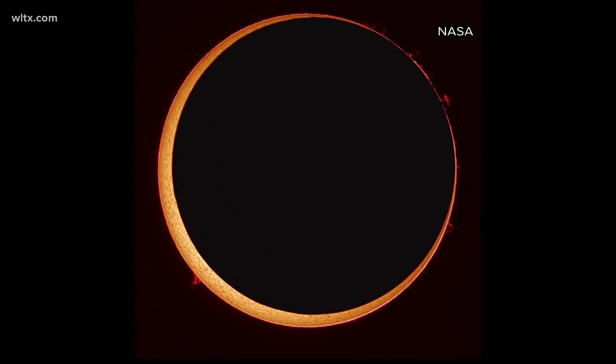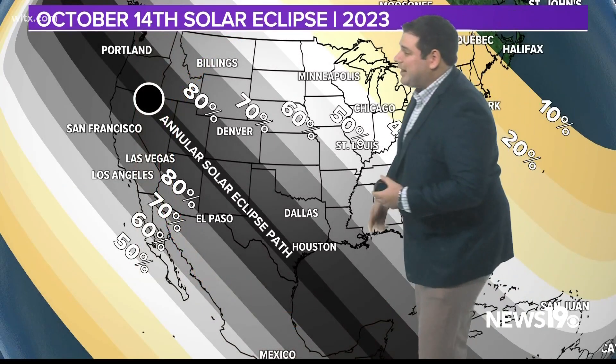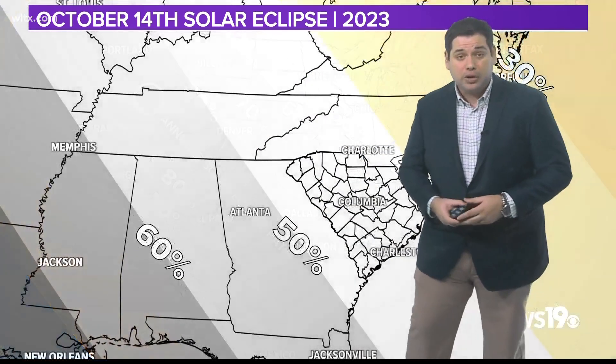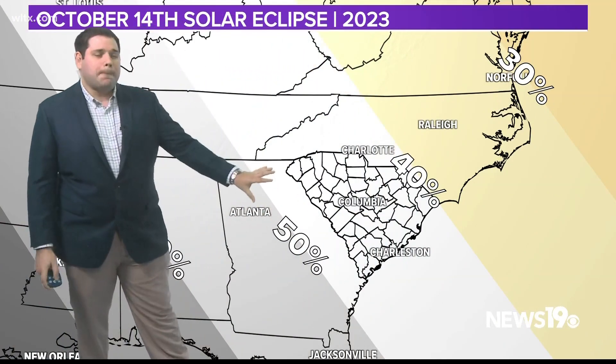That sets the stage for what we call an annular eclipse — a moon that doesn't fully cover the sun. Let's take a look at the eclipse map. You can see where that annular eclipse is actually going to occur in the southwestern United States. Here locally, we're talking more of a 40 to 50 percent coverage of the sun — a partial eclipse.